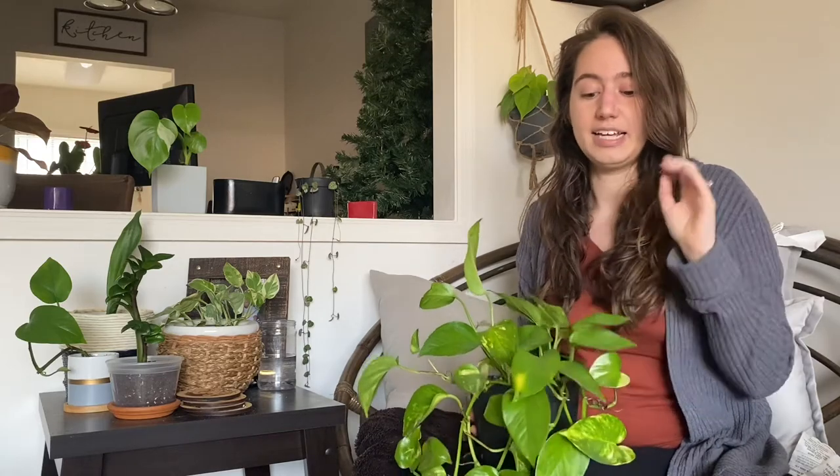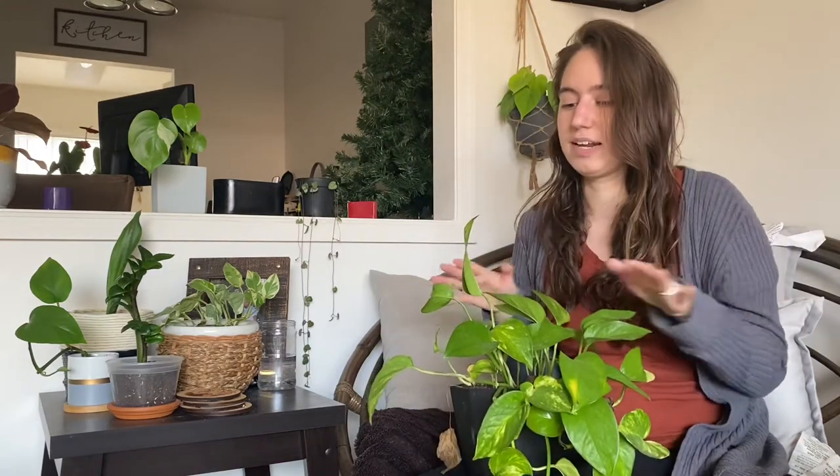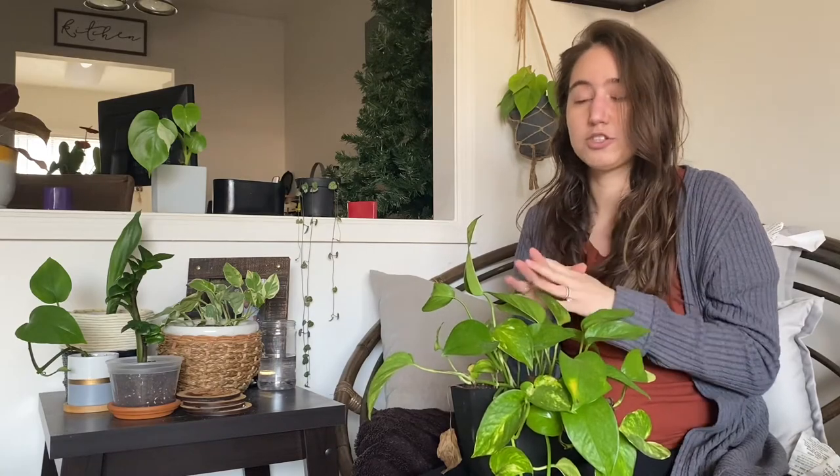One thing about pothos varieties is you can let them trail, like I have here, or you can let them climb, often on a moss pole. They do well either way; however, in the wild they tend to climb, so that's the more natural growth habit. I just love a trailing plant, so most of mine are trailing right now — it also works better for my space.